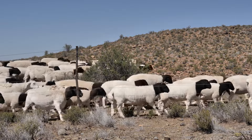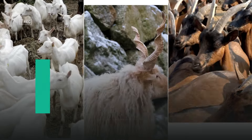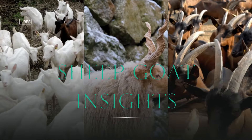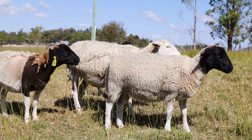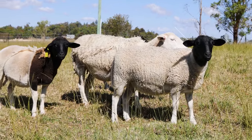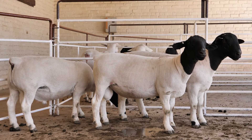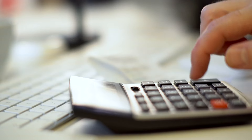Thinking about buying a Dorpa sheep? Curious about the costs involved? You're in the right place. Welcome to our channel, Sheep Goat Insights, where today we'll break down everything you need to know about the cost of Dorpa sheep and the factors that influence it. The cost of a Dorpa sheep can vary widely based on several factors. Let's take a closer look at what affects these prices.